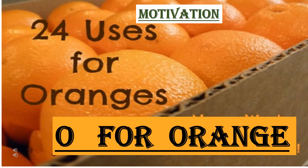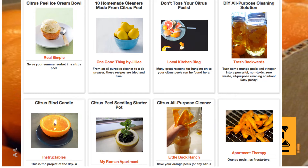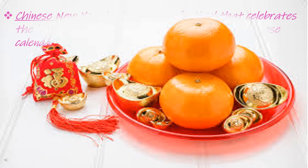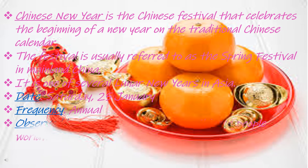Orange is a fruit rich in vitamin C. It has 24 different uses. Orange is a symbol of friendship. Chinese exchange oranges during Chinese New Year.